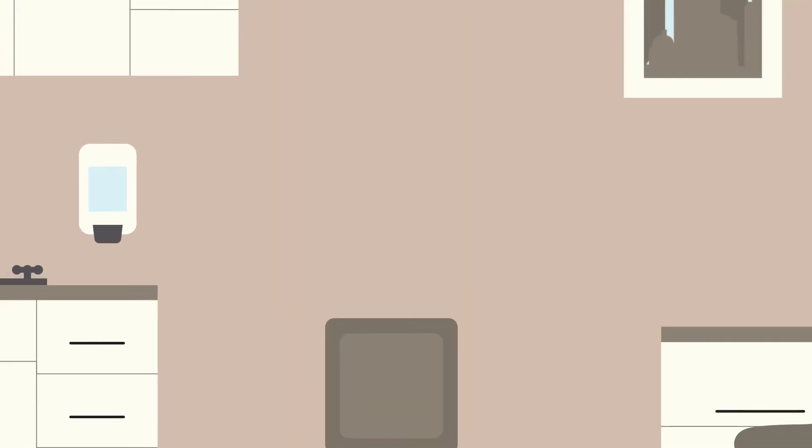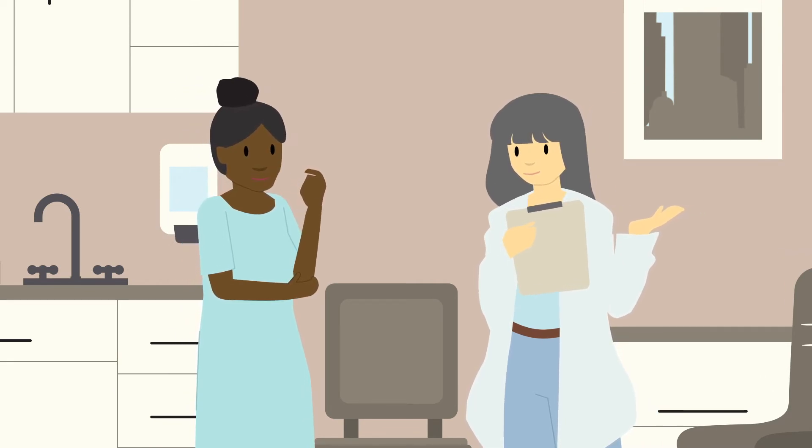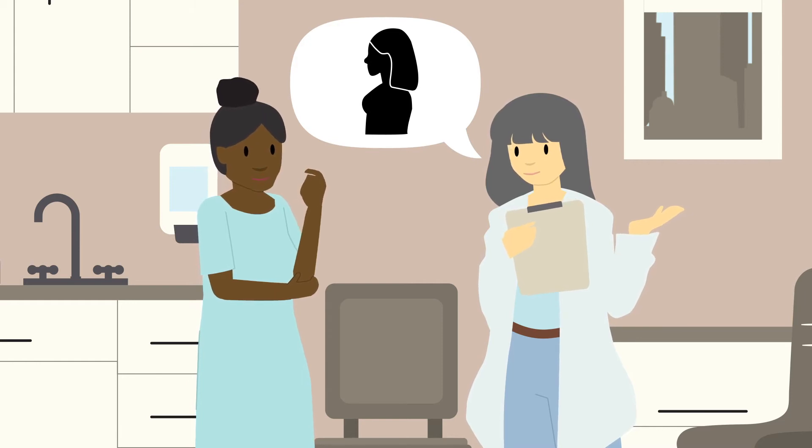Before your radiation starts, you'll have a CT appointment to plan details for your radiation. During this appointment, you will again have time to practice this type of breathing.